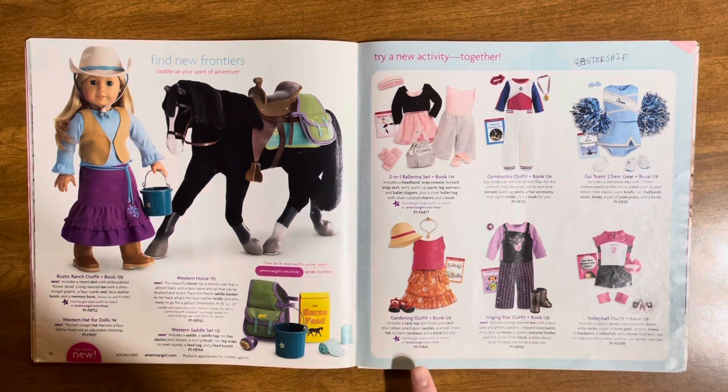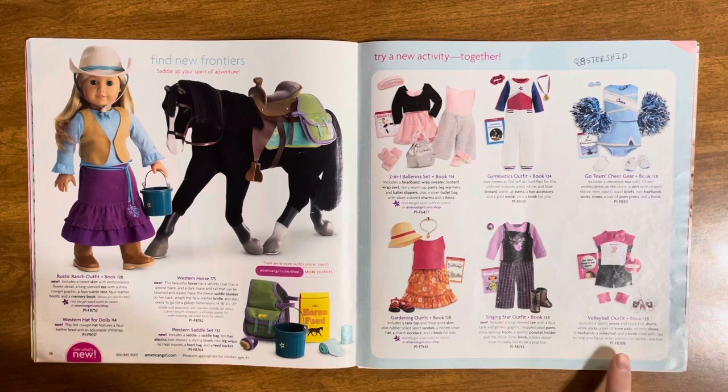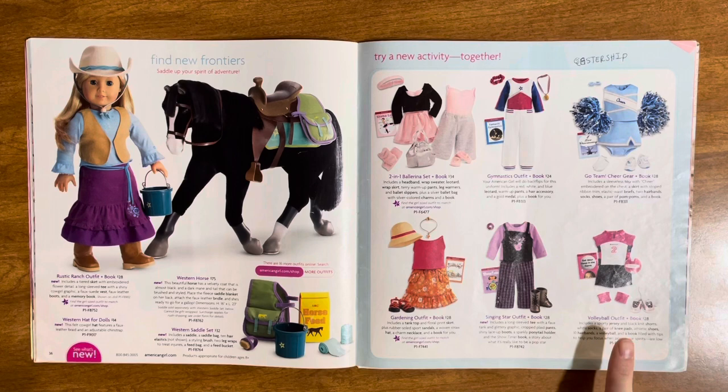The singing star outfit — I always thought this was Hannah Montana when I was younger. I was like, 'oh my god they made a Hannah Montana American Girl doll.' I loved Hannah Montana as a kid. Then there's the volleyball outfit and book — I actually want this, for reasons I won't explain because it's a bit of a surprise you probably won't find out for another year or two. Just keep that in the back of your brain.